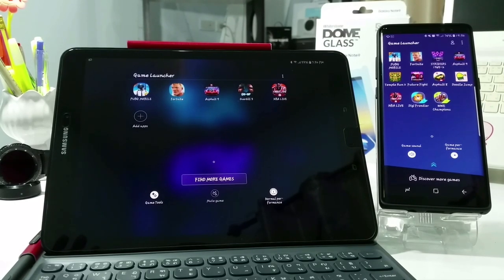So without wasting time, let's get right into the video. Let's try out PUBG on the Samsung Galaxy Tab S3 and Note 8. Let's do it.